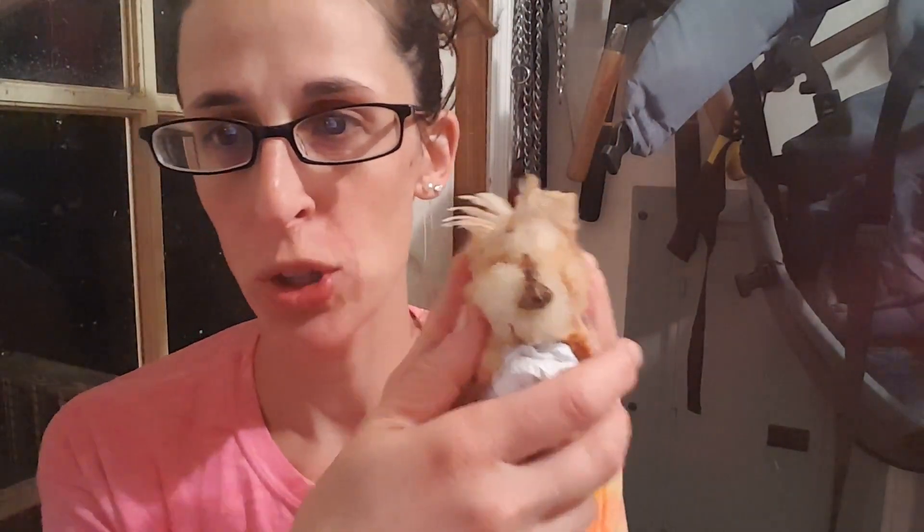I wanted to do just a quick video to help people who are new chick owners out — to help your chicks if they have what they call a pasty butt. And here's what it looks like. Poor little chicky has got a bunch of poo stuck on his butt. It happens when they get a pretty drastic temperature change or when they're shipped through the post office.